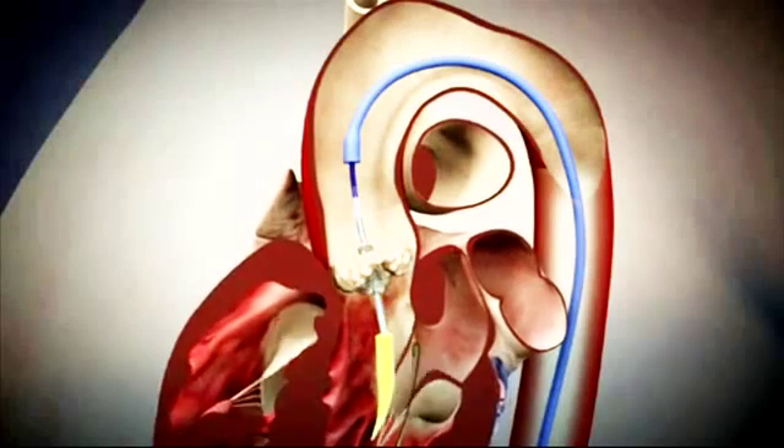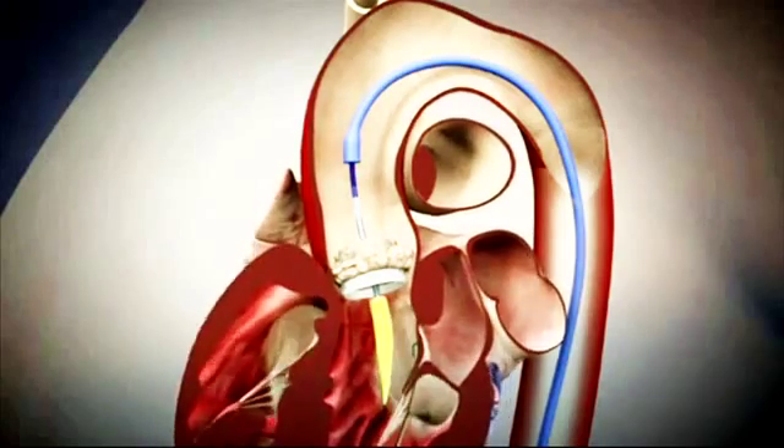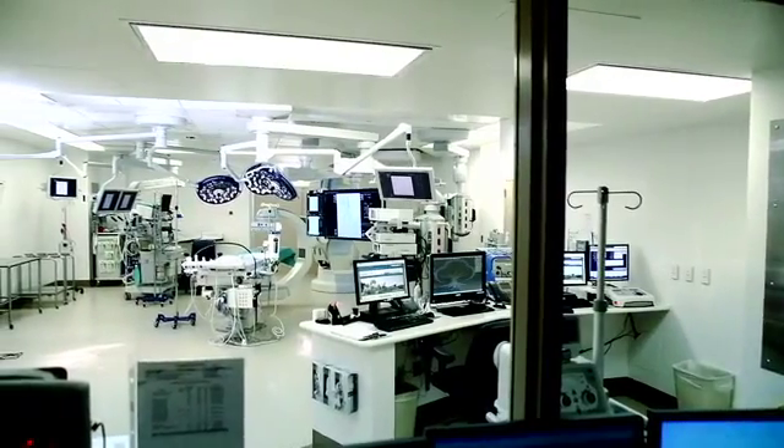With TAVI, we insert a valve into the aortic valve position to treat severe aortic stenosis in patients who are inoperable. One of the requirements to perform transcatheter aortic valve implantation is having a hybrid operating room.